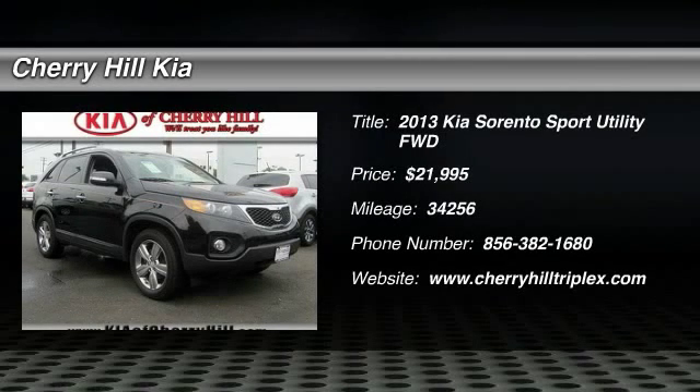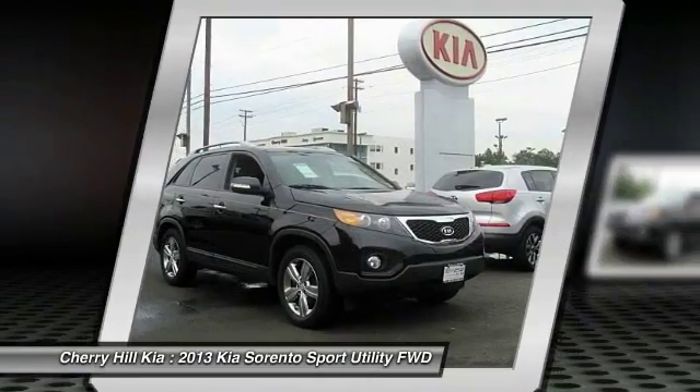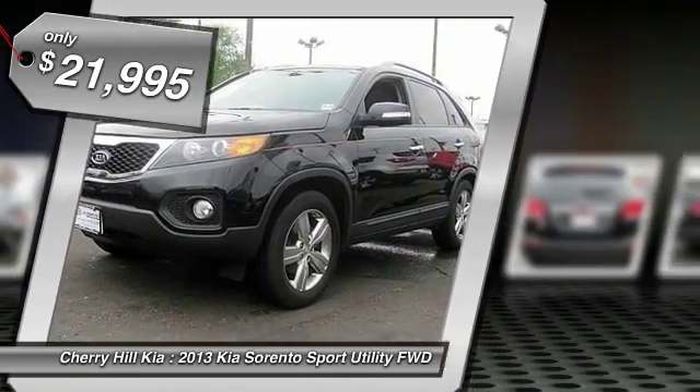The 2013 Sorento. The Kia Sorento is a comfortable riding, powerful, compact SUV loaded with impressive standard features. Take one look at its stylish, sleek design and you'll want to cross over to a Sorento — and it is priced below $25,000.